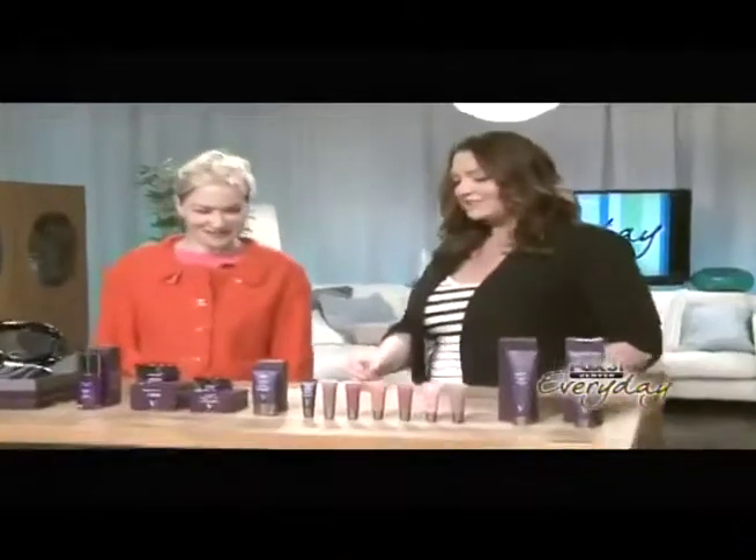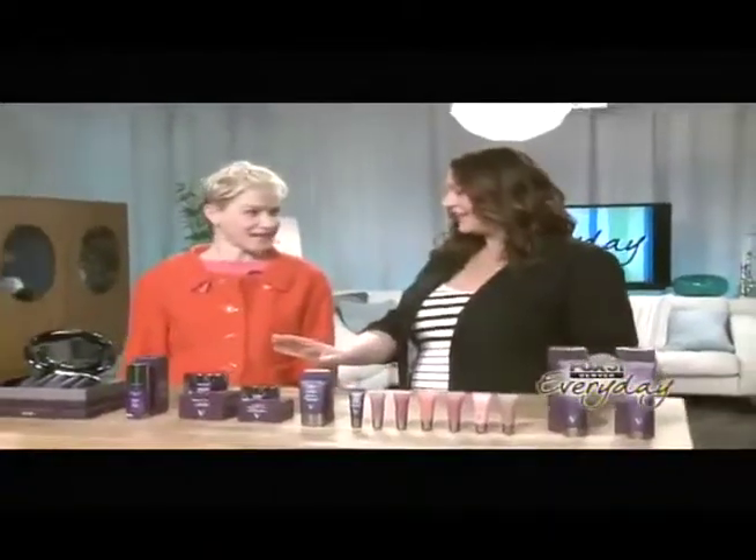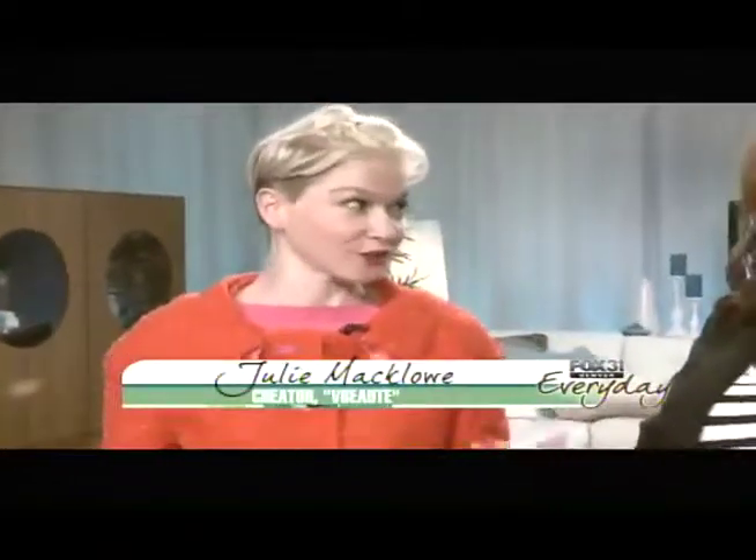Thank you for having me. The line is called V-Butte. The whole idea is that it's a really clean anti-age line. So it's vegan, gluten-free, fragrance-free, paraben-free. We've stripped out all of those allergens that make us break out.